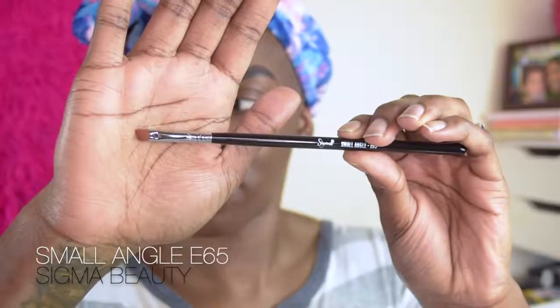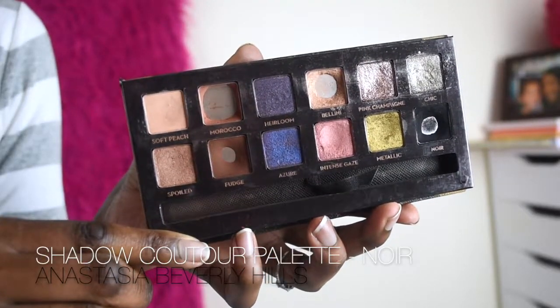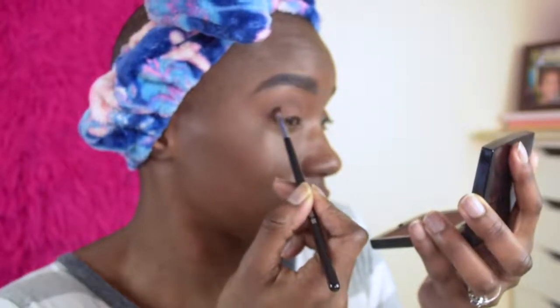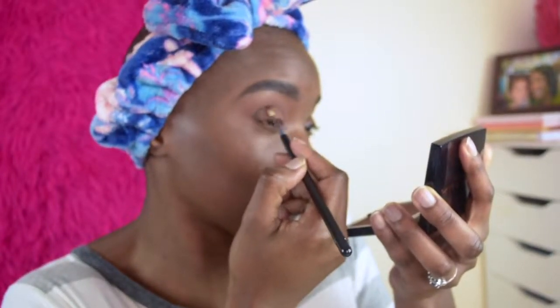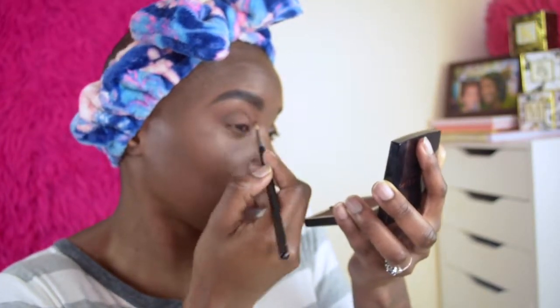To deepen the crease just a little bit, we're going to use the Sigma Brush Small Angle number E65 with the Anastasia Couture Shadow Palette in the shade Noir. I apologize — I didn't notice it was out of focus — but we're placing the eyeshadow following my eye shape, angling it down and creating an outward V. Then with that same crease brush, we're blending the black inward into the eye to really create that definition.